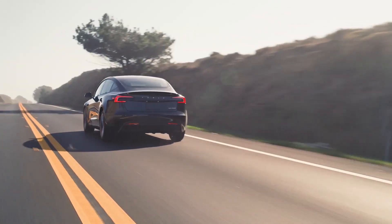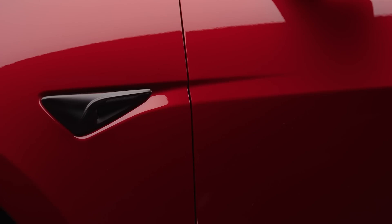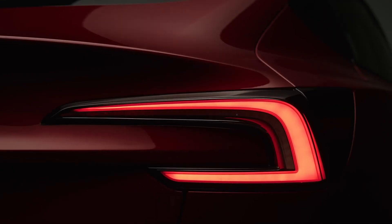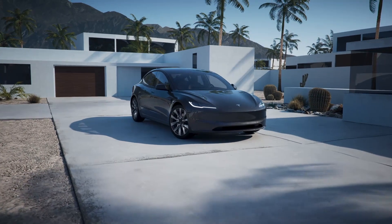Tesla Model 3 Updates. Built for distance, the latest iteration of the Tesla Model 3 boasts an impressive range of up to 341 miles on a single charge, thanks to optimized exterior styling for maximum aerodynamics.